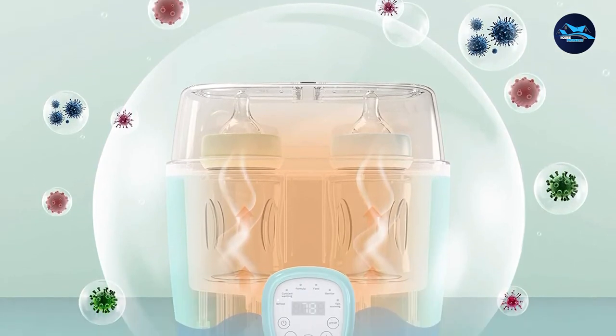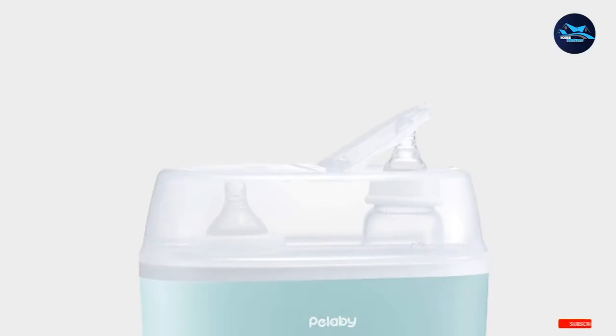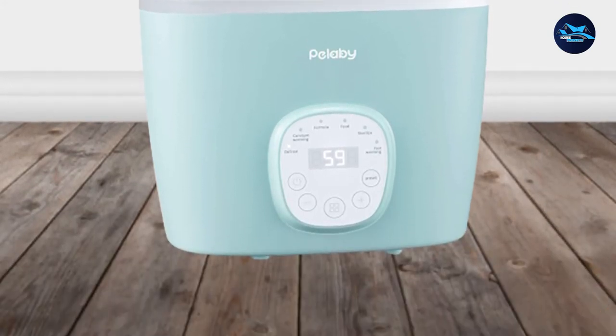The warmer features a two-bottle design so you can heat food and milk at the same time. You can also add in different baby accessories. The appliance also has an auto-shut-off function and a timer so you won't forget the items you are sterilizing.